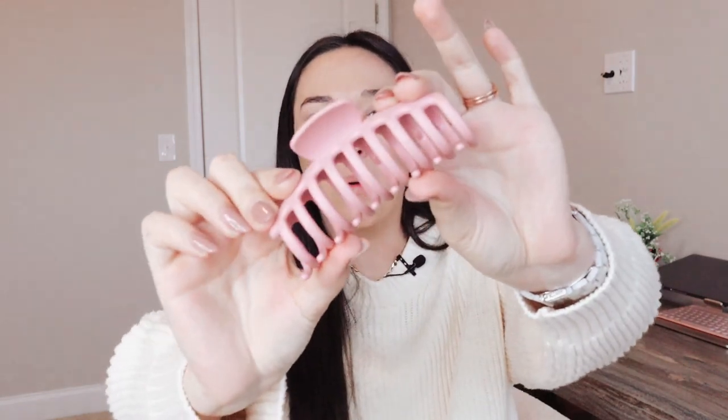A classic stocking stuffer that you really can't go wrong with are hair clips. This is just one of the many hair clips I have from Amazon. They make these in different colors — you can also get cute little tortoise print ones. They also come in different colors, patterns, and sizes, so they come in all shapes and sizes. You really can't have enough hair clips. I use these literally all the time and lose them all the time too, so adding these to a stocking stuffer list would be a perfect idea.